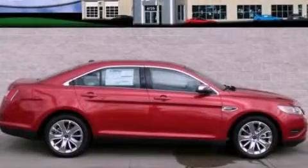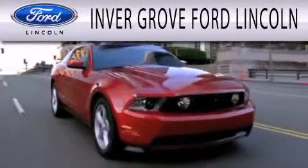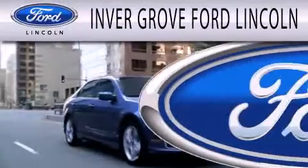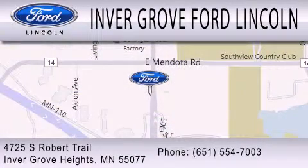We invite you to contact us today to learn more about this vehicle. Inver Grove Ford Lincoln is dedicated to doing everything possible to ensure that the experience you have selecting your next vehicle is as pleasant as possible. We are located at 4725 South Robert Trail in Inver Grove Heights. Thank you.